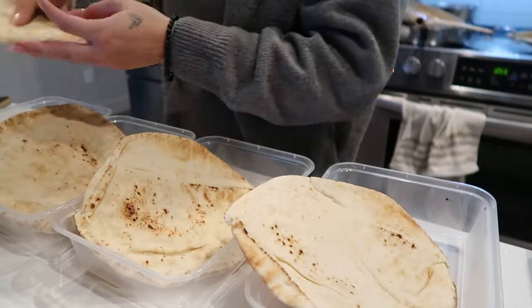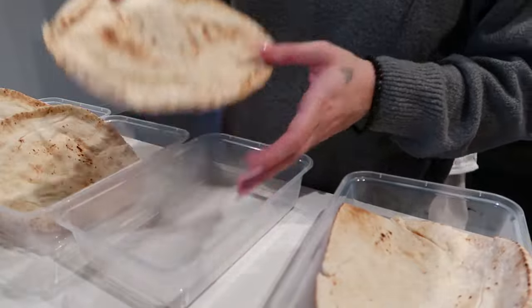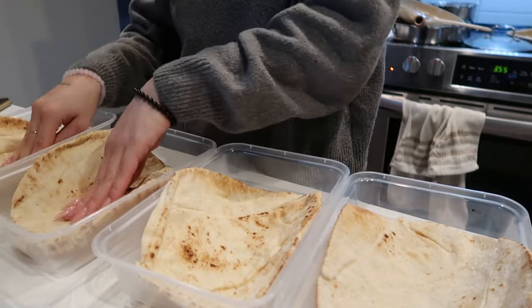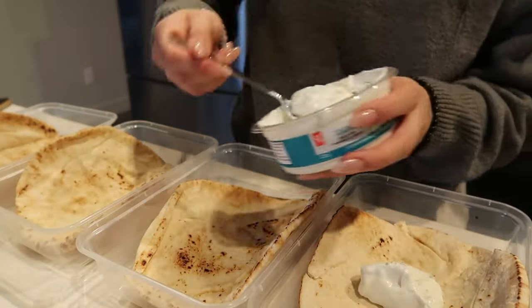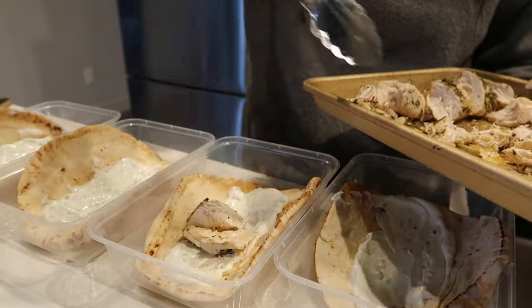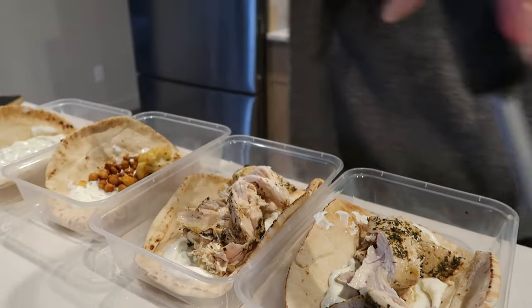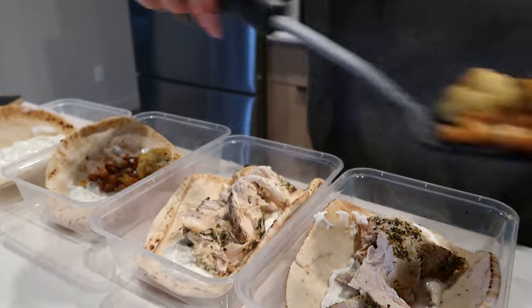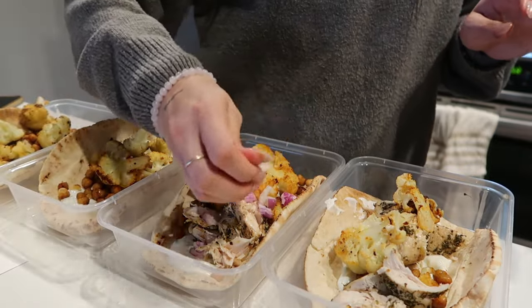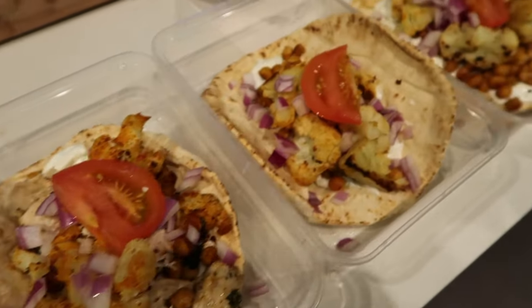For the Greek wraps, since they were in my freezer and are a little dry, I'm going to put the tzatziki on right away. I'll make the fries fresh when we eat them since reheating fries wouldn't be a good idea. I'm putting tzatziki on each wrap, then Kyle's gets Greek chicken, and mine gets chickpeas and veggies — I want more of the chickpeas for that protein. Red onions and a slice of tomato on each. Greek wraps are done.